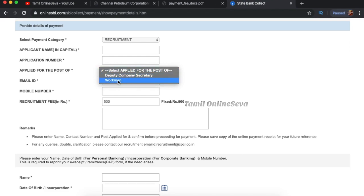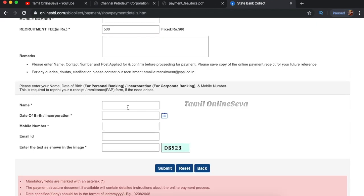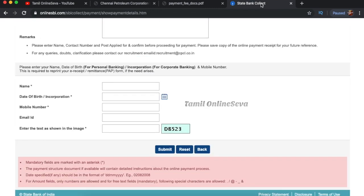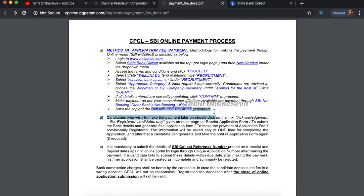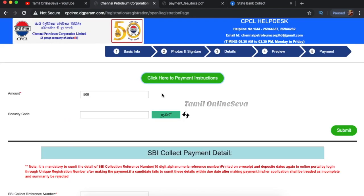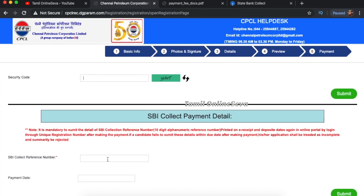If you have a company secretary role, you can apply as a Workman. Submit your name, date of birth, mobile number, and email, then click Submit. You can make a payment via SBI Net Banking. If you have paid the examination fees, you can generate a receipt — print it and keep it. You can then type in the Submit App using your reference number, which is a 10-digit alphanumeric series.